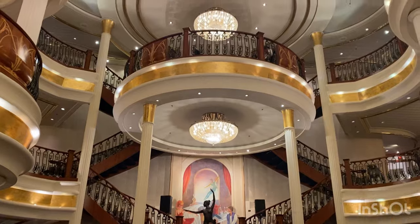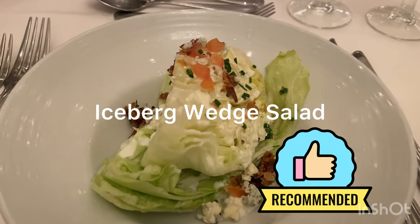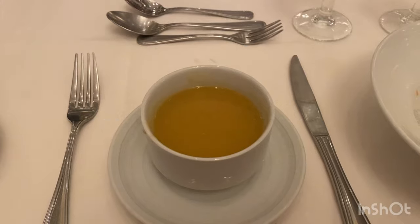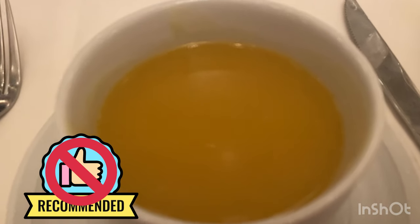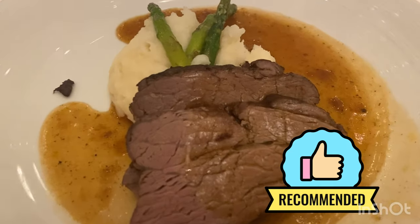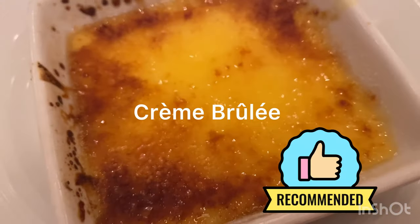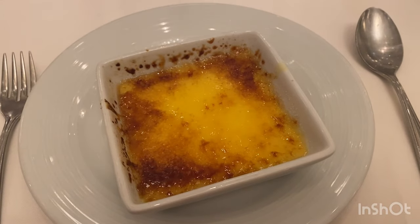Dinner was back in the main dining room. I had the iceberg wedge salad with blue cheese dressing — wonderful. The butternut squash soup had really no flavor, not a big fan. But the roasted beef tenderloin was delicious; the meat was cooked to my perfection level. The creme brulee had a nice crusty top like it should and tasted awesome.